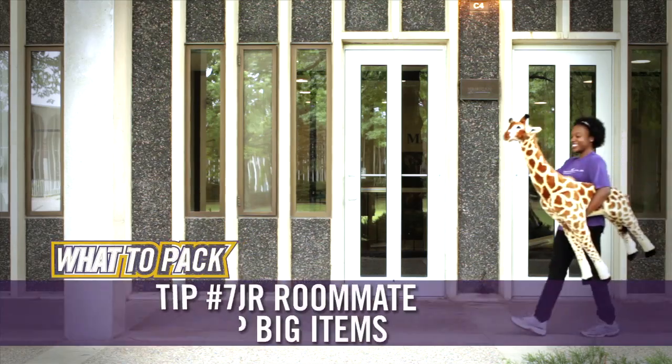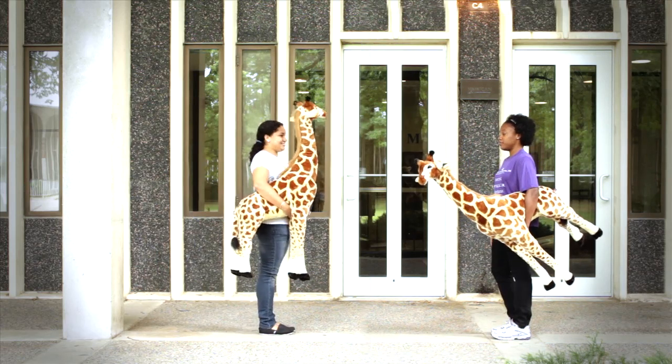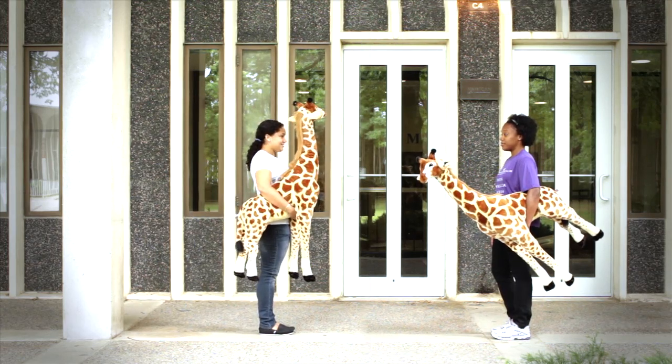Be sure to pack smart. Contact your roommate ahead of time so that you know who's bringing what. You definitely want to avoid doubling up on large items. Trust me, two big screen TVs or your parents' six-foot couch are not going to fit. Besides, it's a great way to start a relationship with your roommate.